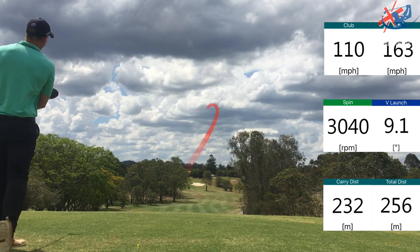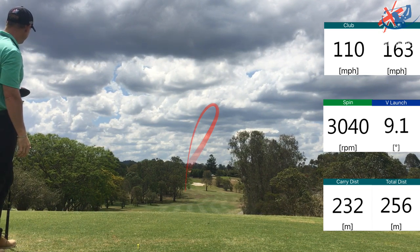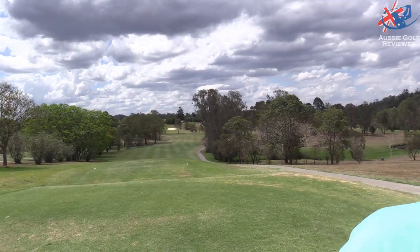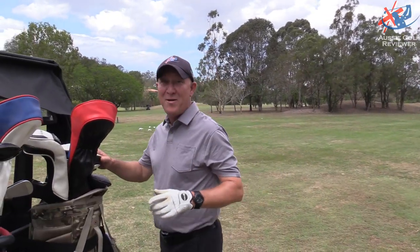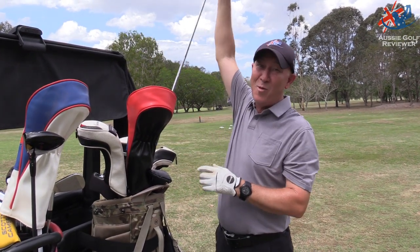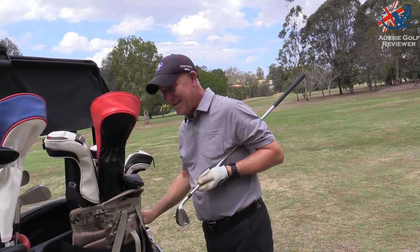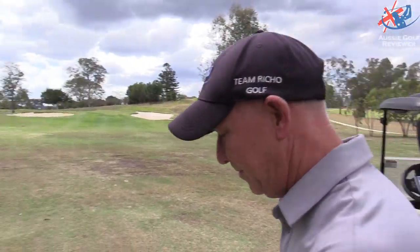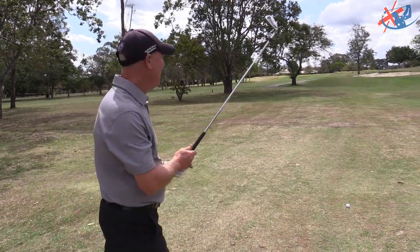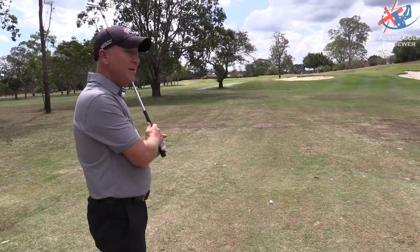We've got FlightScope numbers but we wouldn't have your video in shot. Do you have the number one worst swing in golf? Comment below! We're at about 9,200 subscribers — 10,000 by the end would be nice but that's not going to happen, but it would be a nice goal. Don't forget to subscribe, click the like button and the bell.